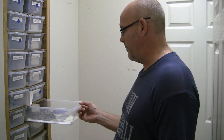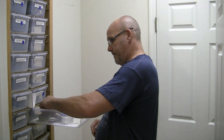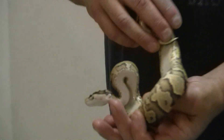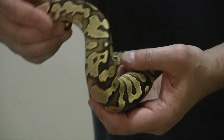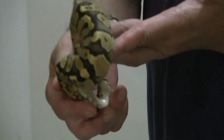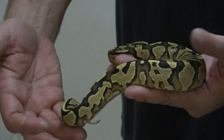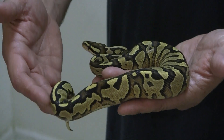Now we're in the baby rack. These are all from this year. This happens to be one of the animals I'm bringing to the show tomorrow. This is a Yellow Belly Bright — a Bright Yellow Belly. Maybe I've got a male and a female Bright Yellow Bellies that we'll be bringing.